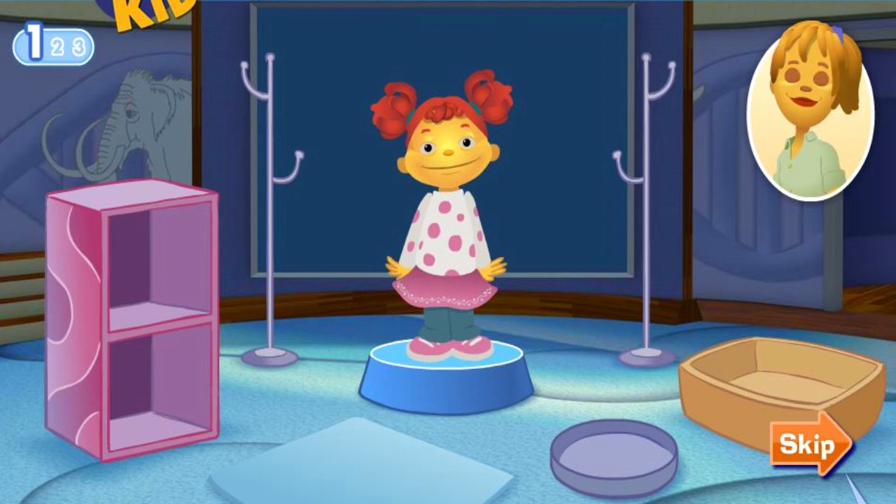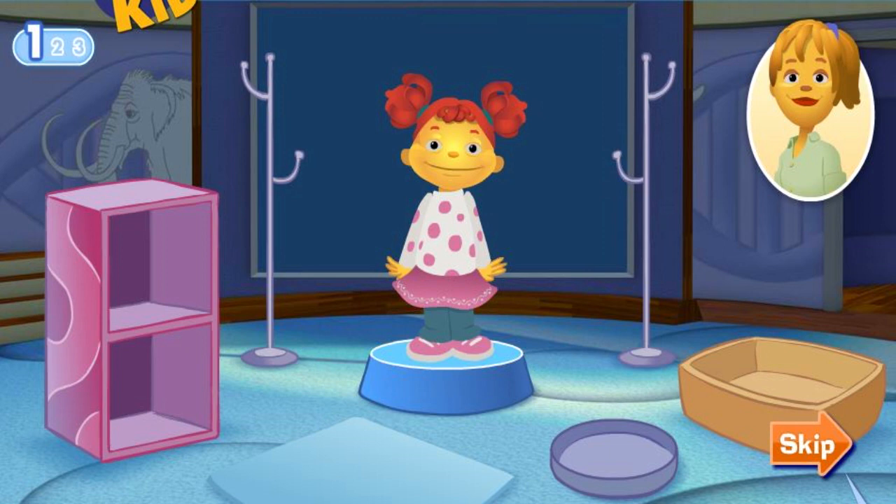Hi! Welcome to the Science Center. Here's a really fun exhibit about scientists, where we can learn all about different kinds of scientists and the cool tools they use.